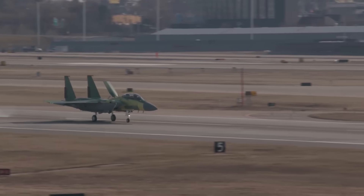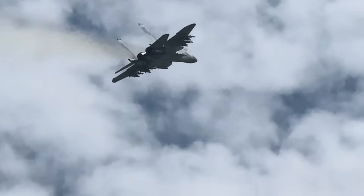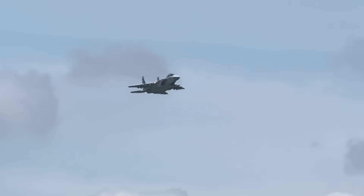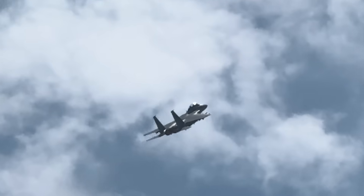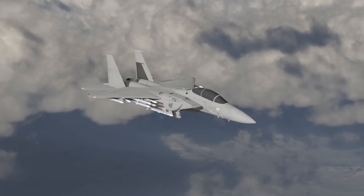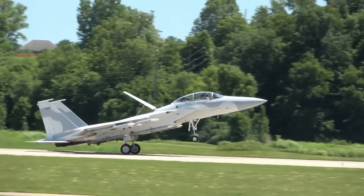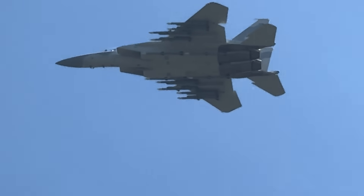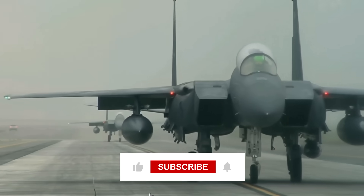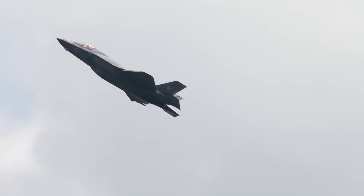The F-15EX isn't a stopgap or compromise — it's a deliberate solution to specific problems stealth fighters cannot address. The payload capacity enables missile truck missions, the digital systems provide fifth-generation awareness, the proven airframe delivers reliability stealth coatings cannot match, and the cost structure makes it sustainable for four decades. China building hundreds of fifth-generation fighters doesn't make the F-15EX obsolete; it makes weapons capacity and availability more important. The F-15EX represents American airpower choosing proven capability over marketing hype, and the Air Force will operate this aircraft into the 2060s alongside whatever sixth-generation fighter emerges from NGAD.